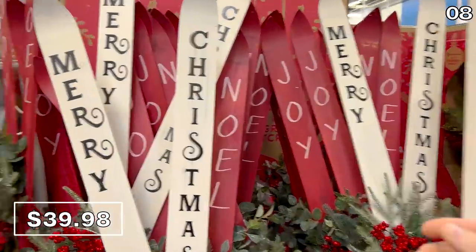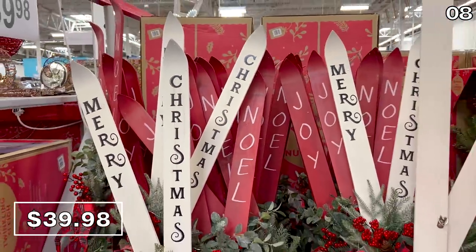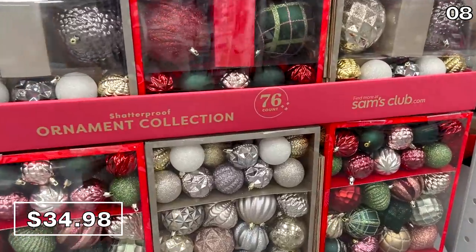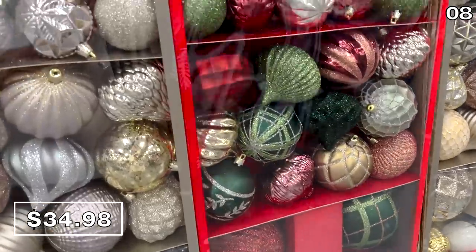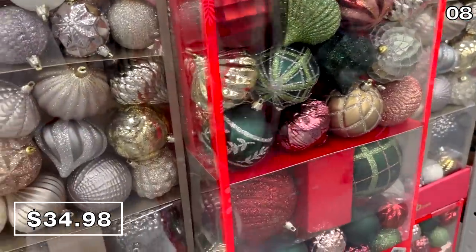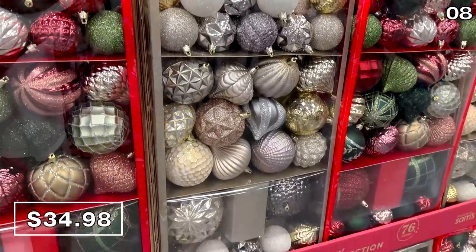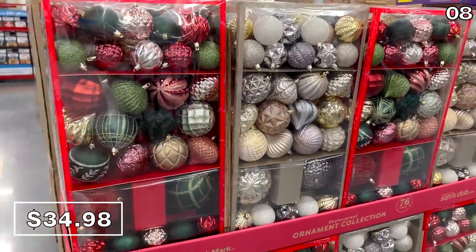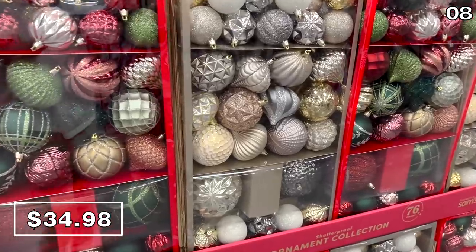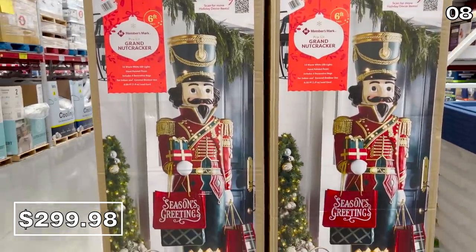Continuing with that illumination theme, these pre-lit wood skis at $40 also caught my eye, with festive greetings like Merry Christmas, Joy, and Noel — available in white or red. Take a look at this 76-count of shatterproof ornaments for $35: you get a wide variety of colors and textured designs. This is an amazing deal — just one of these ornaments at Dollar Tree would be $1.25, but at Sam's that $35 price tag works out to 46 cents per shatterproof ornament.